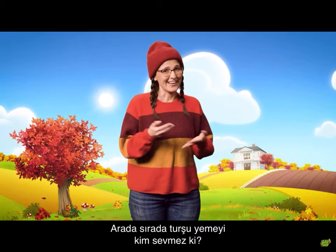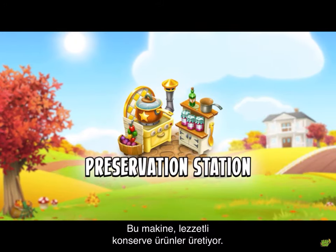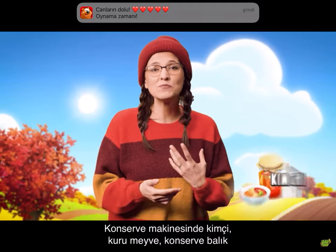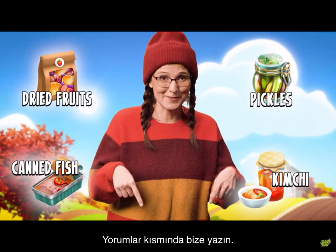Who doesn't like a pickle every now and then? We have a new production machine, the Preservation Station, to make delicious preserved foods. In the Preservation Station you can make kimchi, dried fruits, canned fish and pickles. Which one's your favorite? Let us know in the comments.